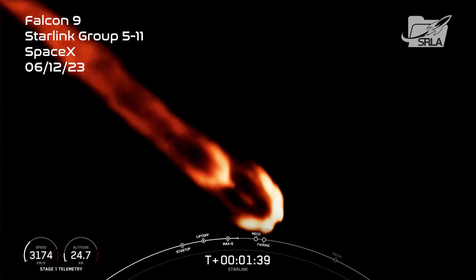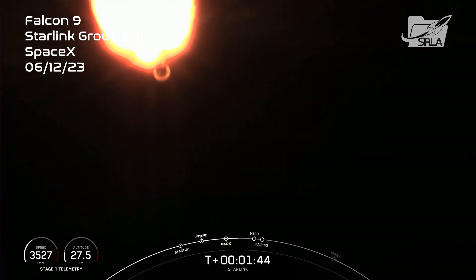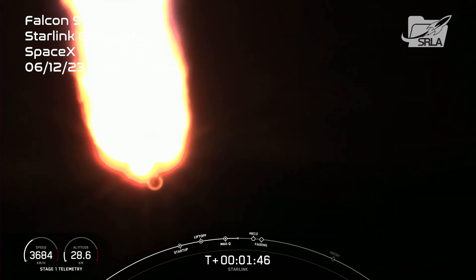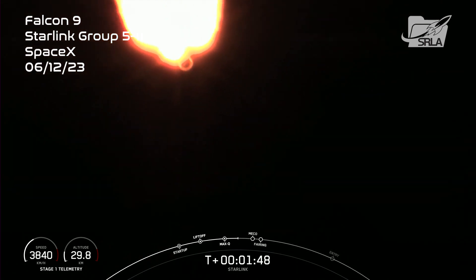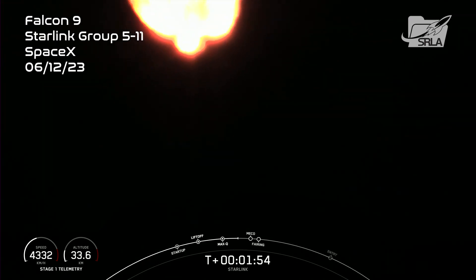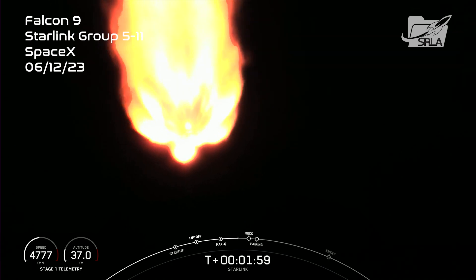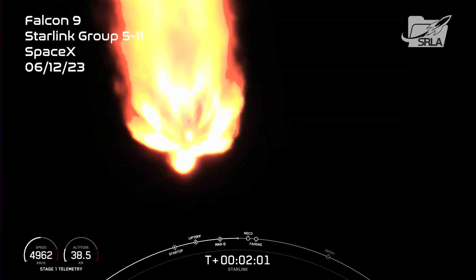We're now about one minute away from a series of events: MECO, StageSep, SCS-1, and fairing separation. MECO, or main engine cutoff, is where all nine of the Merlin engines on the first stage shut down. Stage separation is when the first and second stages separate from one another. SCS-1, or second engine start one, is where we light the Merlin vacuum engine on the second stage.